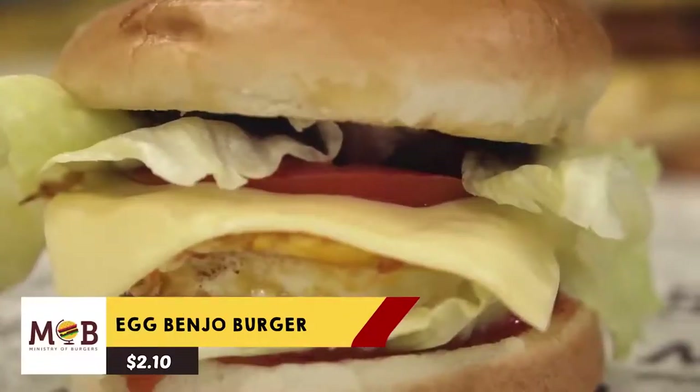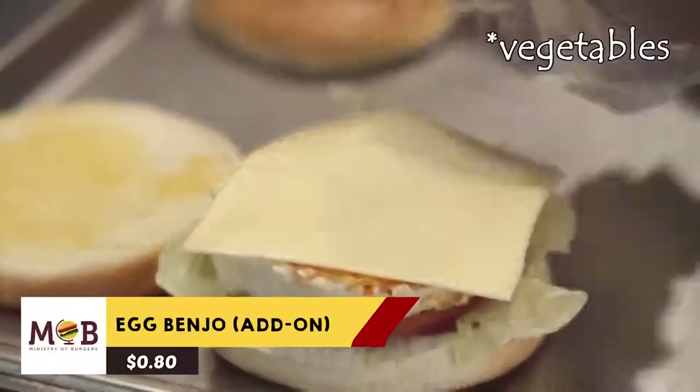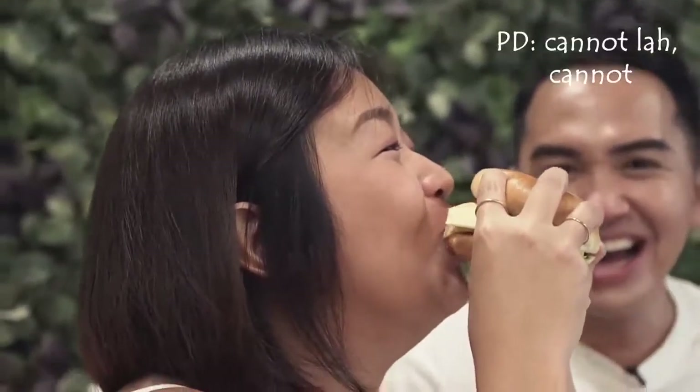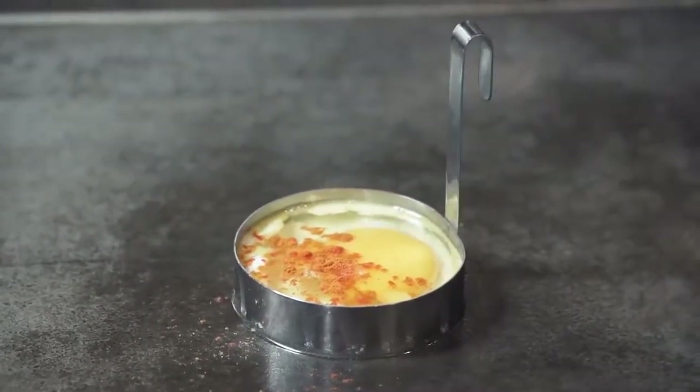Next we're going to try the egg banjo burger. It's only $2.10 for the burger, but here they turn it up — you can add 80 cents more for lettuce and 80 cents more for cheese. Banjo reminds me of my childhood so much. In Malaysia they just have the egg burger which is egg banjo, and my mum loves that. We've been told they added curry powder and chilli powder to the egg — no wonder it tastes like meat because it's like a meat seasoning.